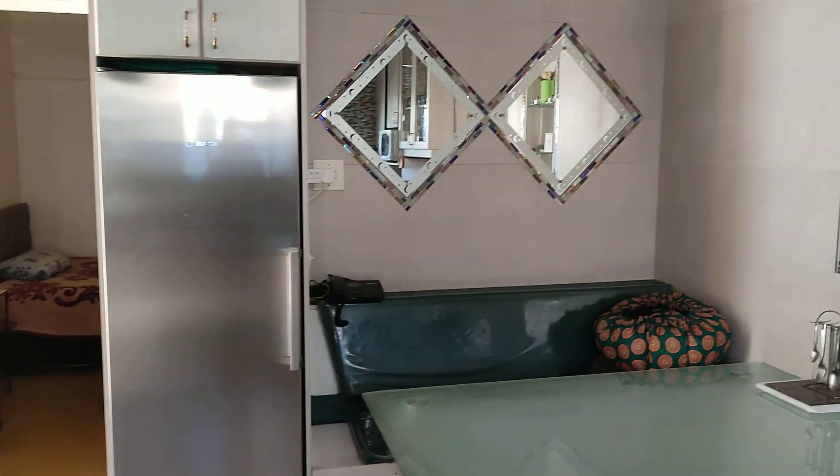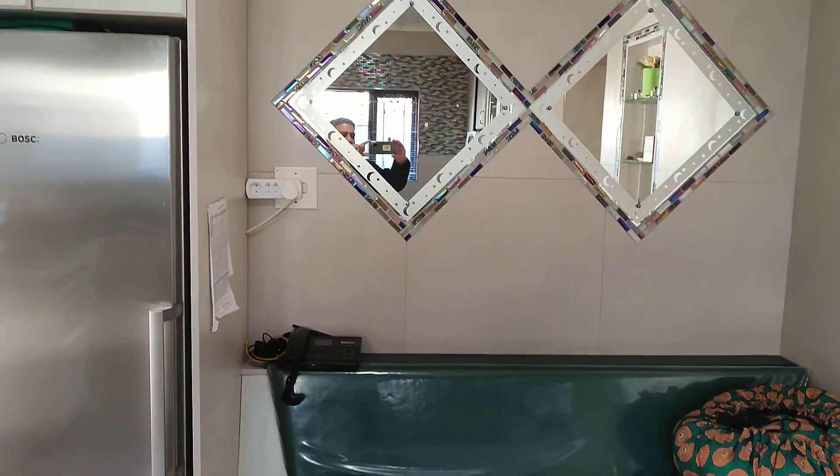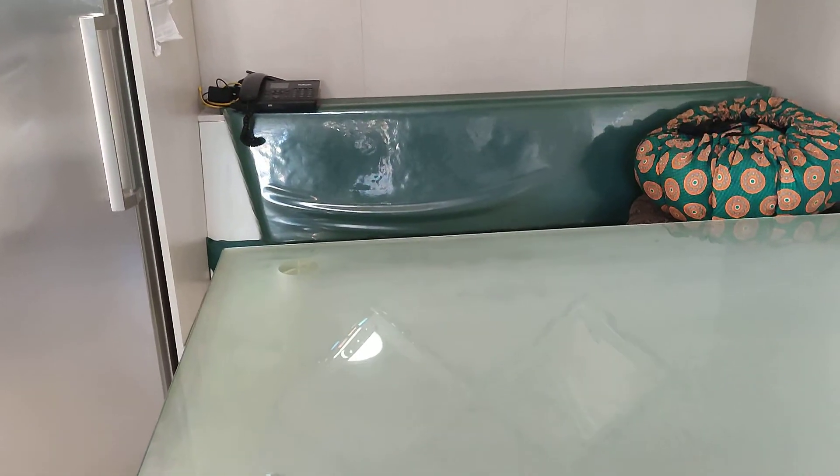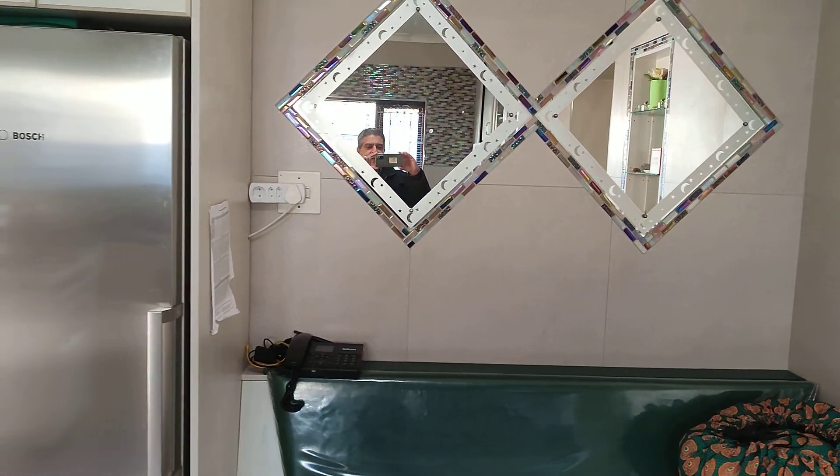Now I'm going to take you into — look at this feature here on the wall. Very nice for the family to enjoy their dinner or their meals.